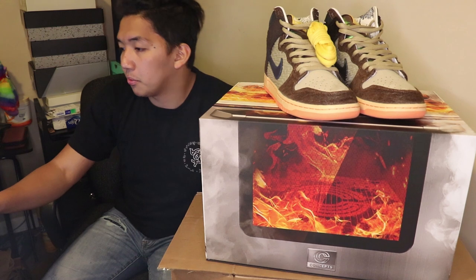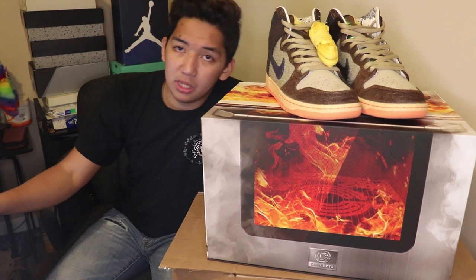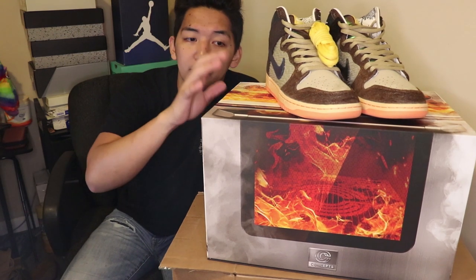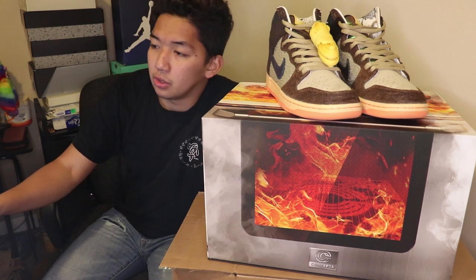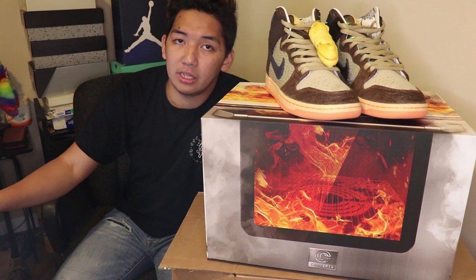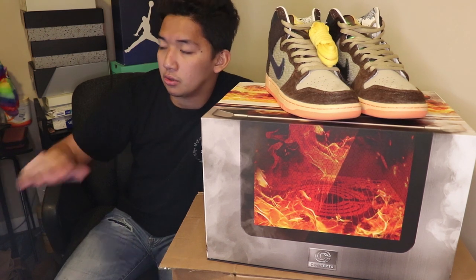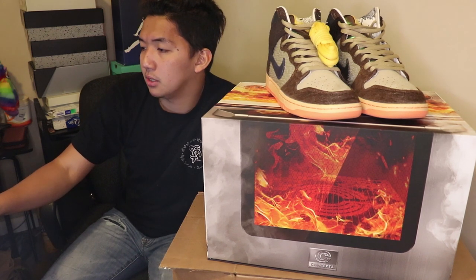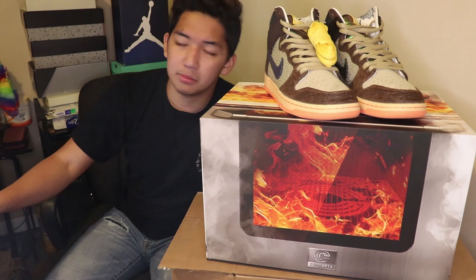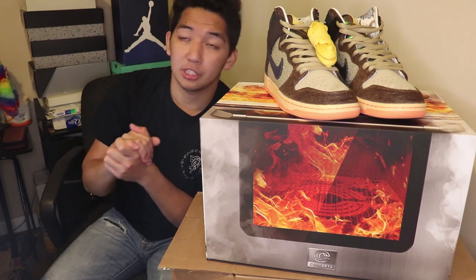Still not bad — double the price, because the retail value is $250. For me, I would recommend holding this for like six months or a year, because as we know Concepts doesn't fail on any collaboration. Their collaboration prices always go up — prices go to the roof — like the Purple Lobster, Green Lobster, and some other Christmas collaborations.